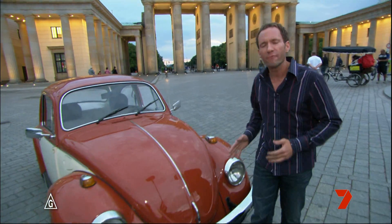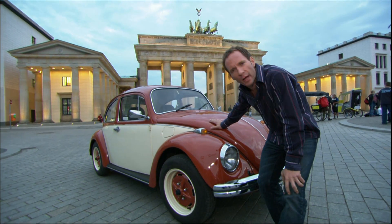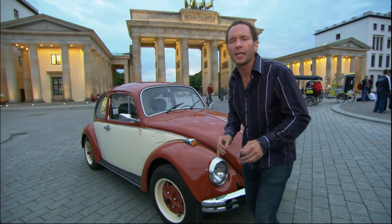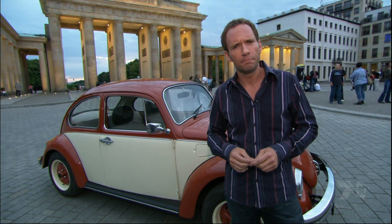We couldn't come all the way to Germany and do a show called Mega World without mentioning the most popular car company in all of Europe. Of course, I'm talking about Volkswagen, makers of this beauty, the original Volkswagen Bug — what a timeless classic. The company continues to make waves in the automotive industry by taking our idea of what a car factory should be and turning it upside down — or maybe I should say inside out.